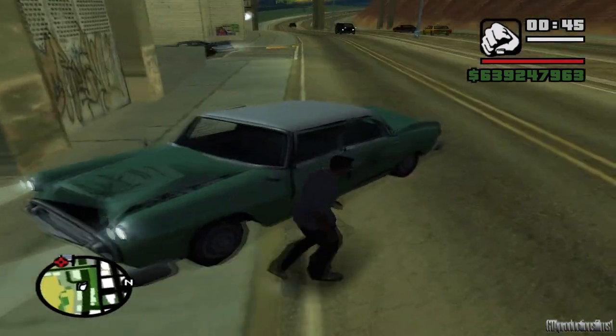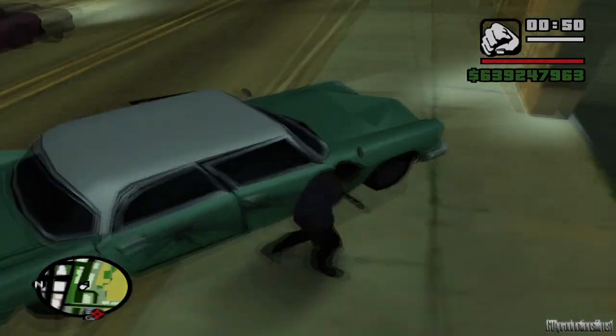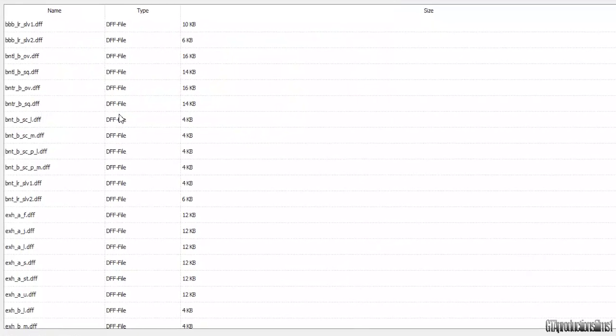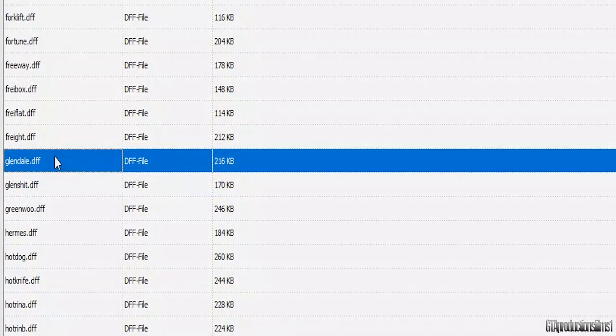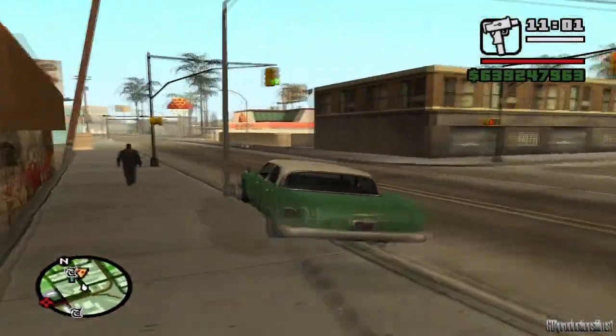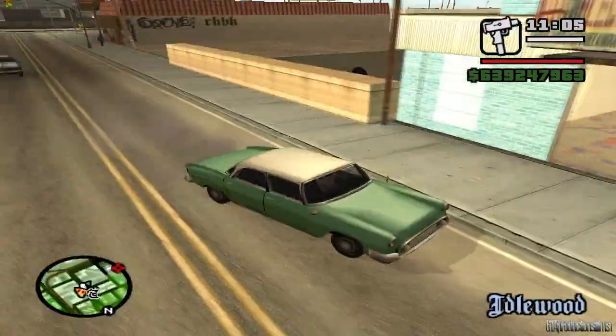Oye mecánico, el auto sigue dañado, solo lo pintaste, devuélveme mi dinero. Esto ocurre ya que el modelo está hecho así mismo. Incluso en los archivos del juego, este tipo de auto tiene el nombre de Glenset, a diferencia del Glendale normal, que ese sí se puede reparar. El Glenset no se puede reparar ni llevándolo al taller ni usando trucos, ya que el modelo viene así por defecto.